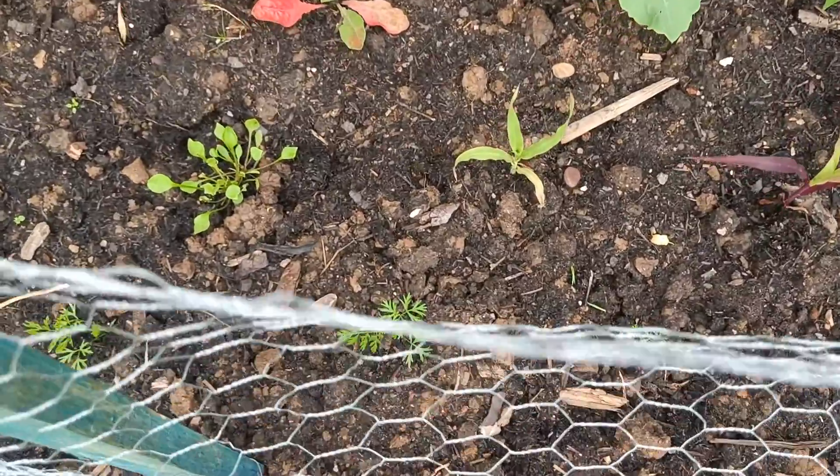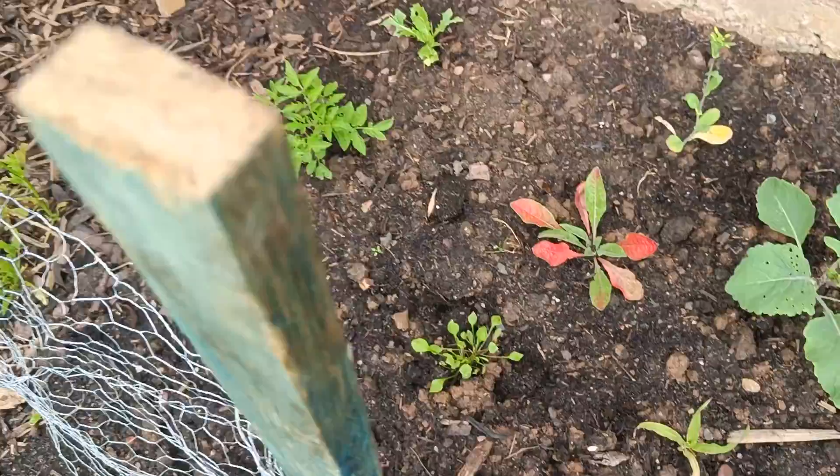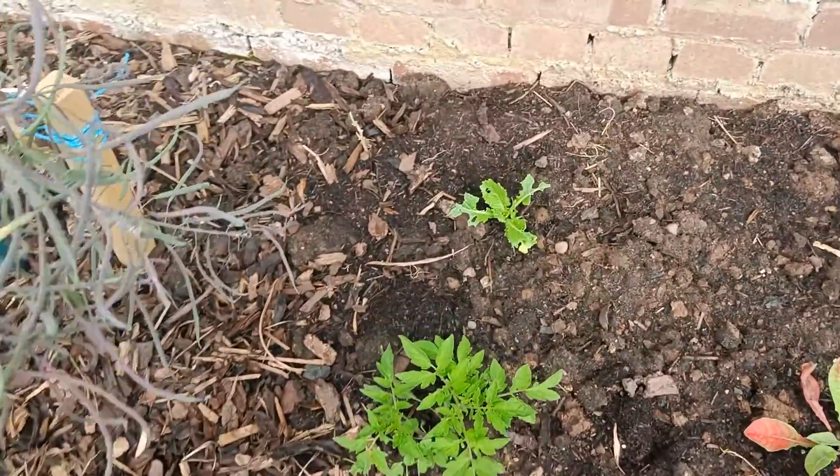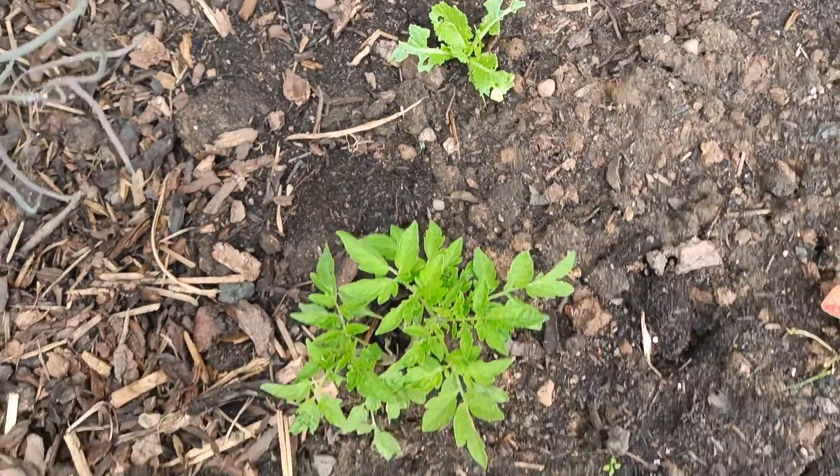These, I think, are carrots. These ones I think also. But again, I had lots of seeds and I just didn't label them.